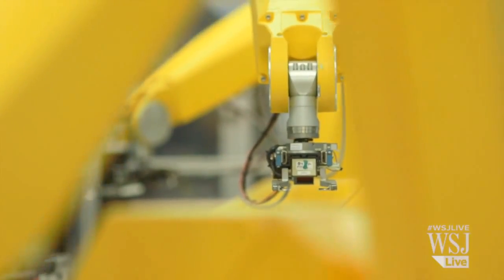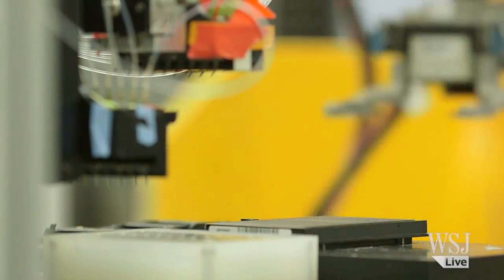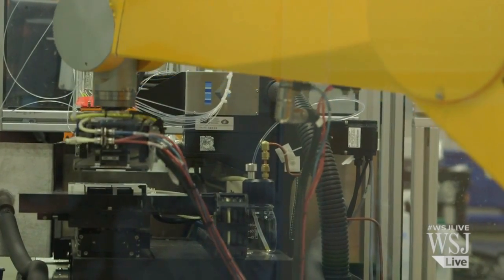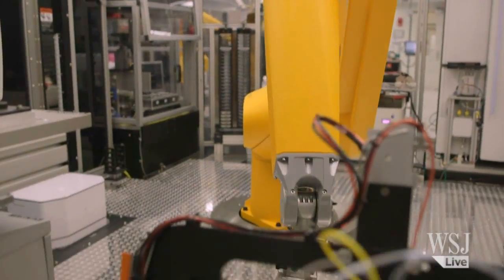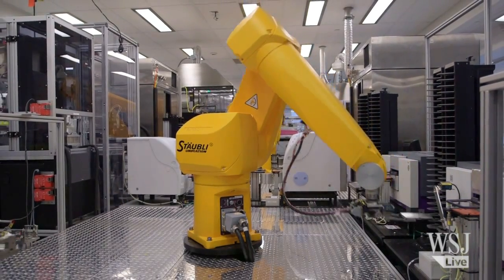This robot has never done the same thing twice. Every time it does an experiment, it is learning from the experiments it did before. In a process that fails currently 99.9% of the time, we have to have a system which is continuously learning. That is what this lab is doing.